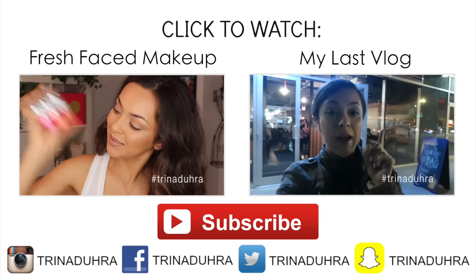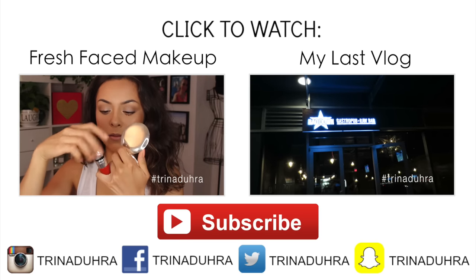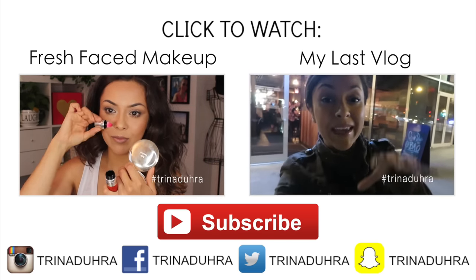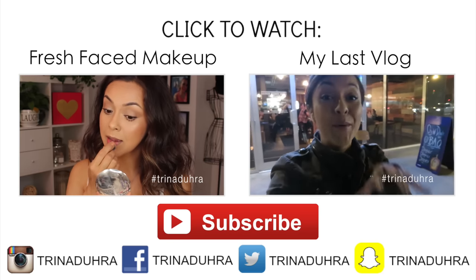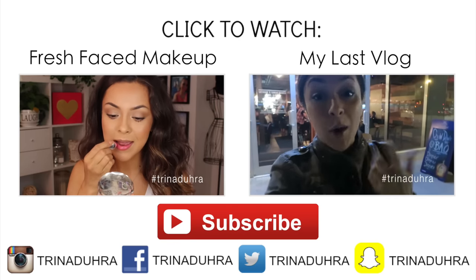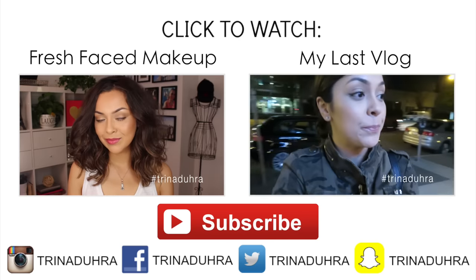There's no better feeling than taking that off, being makeup free and all ready for bed — I know you guys know what I'm talking about. I hope you guys liked getting unready with me. Give the video a thumbs up if you liked it or found it helpful, click that subscribe button for more videos. You can watch my last video which was a fresh-faced makeup tutorial or click the video on the right to watch my latest vlog. Thanks so much for watching and I will see you all in the next video, bye!